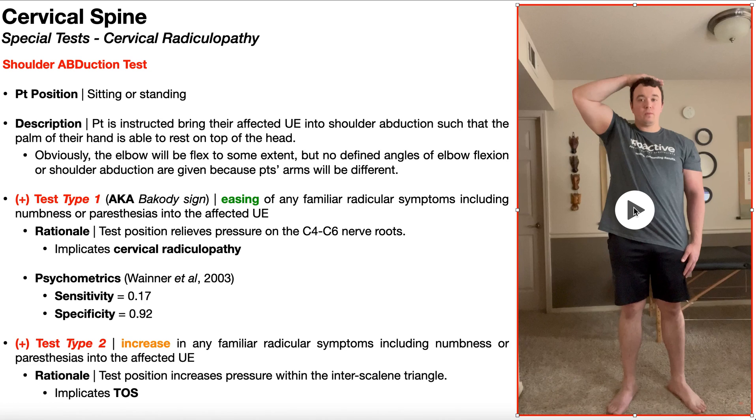You won't usually see that in the literature regarding the assessment of cervical radiculopathy. However, this test can also be used to assess for thoracic outlet syndrome, and normally for those tests you want to hold the test position for around 30 seconds. So as a blanket statement, let's assess this for 30 seconds.